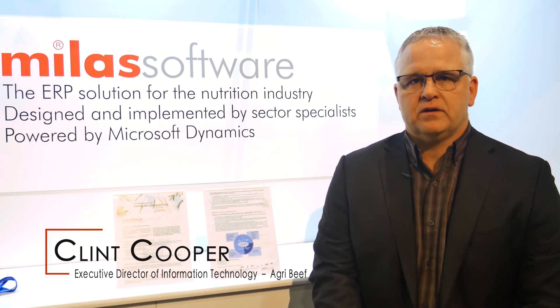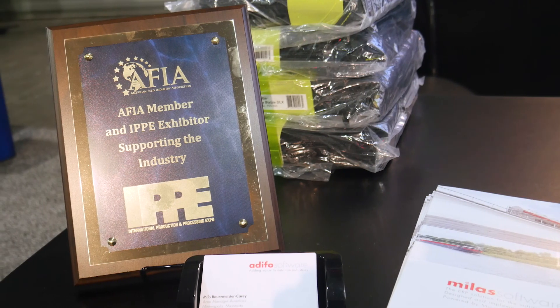We found Adifo to be a great partner, really a great fit for our industry, and we've been very happy with the partnership that we've formed with them over the last few months and are looking forward to engaging with them more in the future.